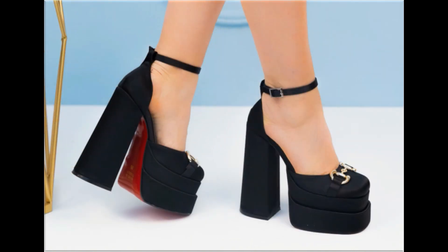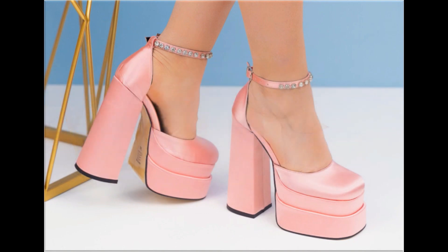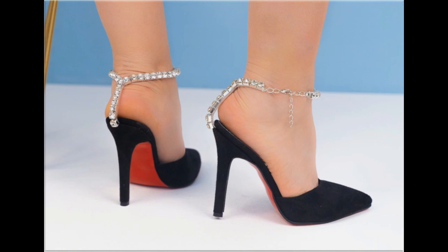Different age group ladies find attraction in such beautiful branded footwear. These designs are available in markets all over the world very easily. Round toe, square toe, and pointed toe footwear are all available here in this video.